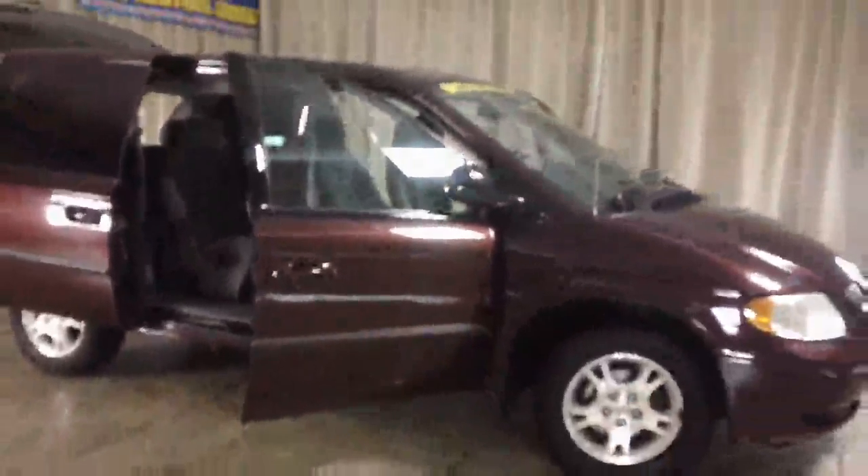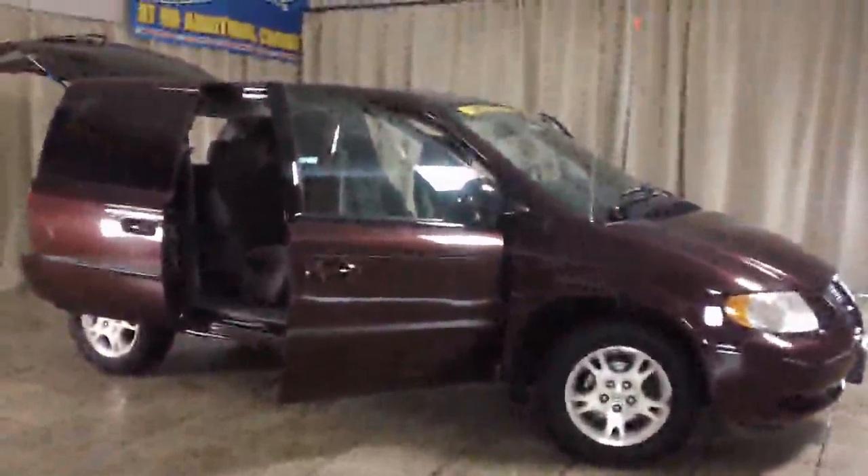Again, this is a 2004 Dodge Caravan and you can find it at Casper Chrysler Dodge and Jeep in Sandusky, Ohio.